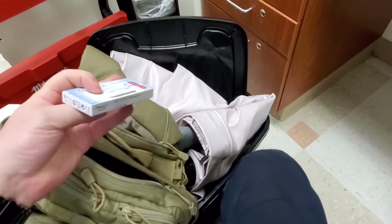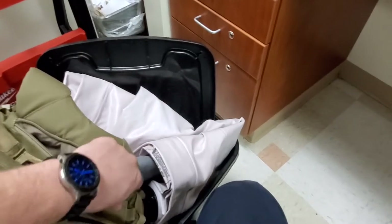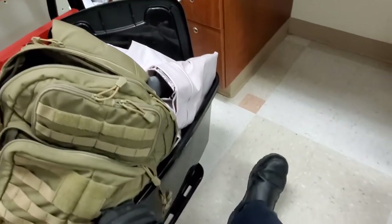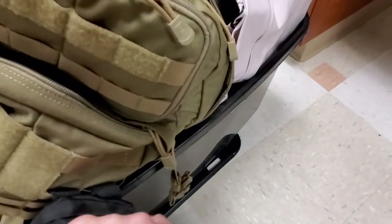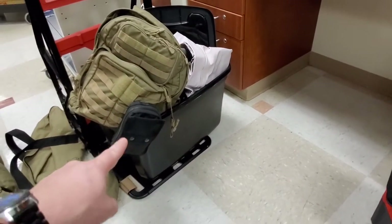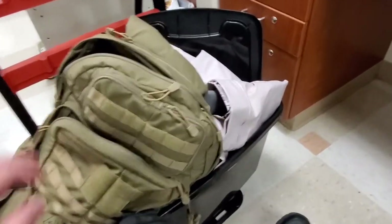If you wear contacts, keep extra contact lenses on you. I've got a full set right here because you never know what's going to happen. This med bag here is basically a full first aid kit, and it's external to the bag on the MOLLE webbing so I don't have to dig for it — I just unsnap it and my triage kit is ready to go.